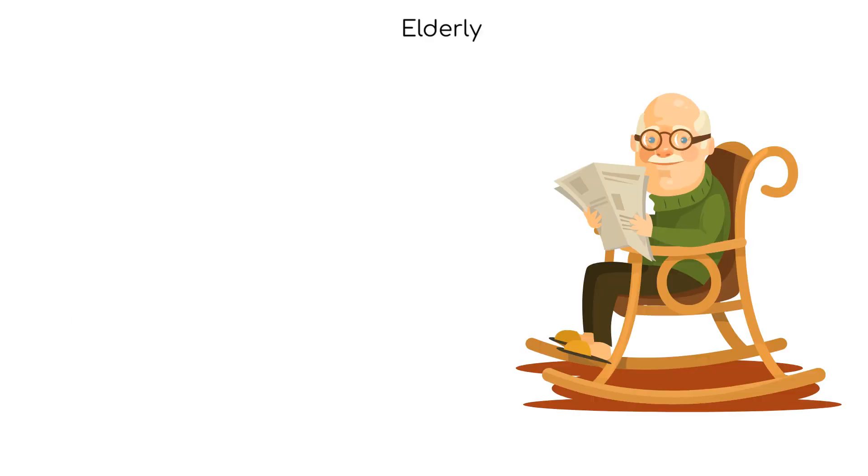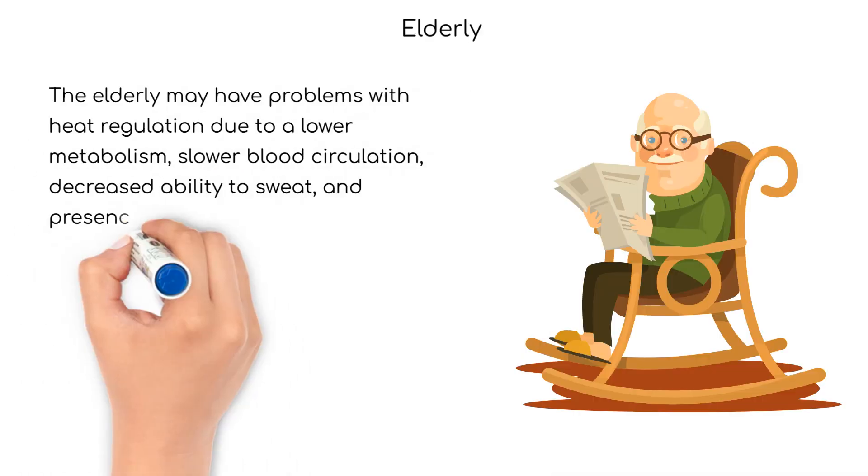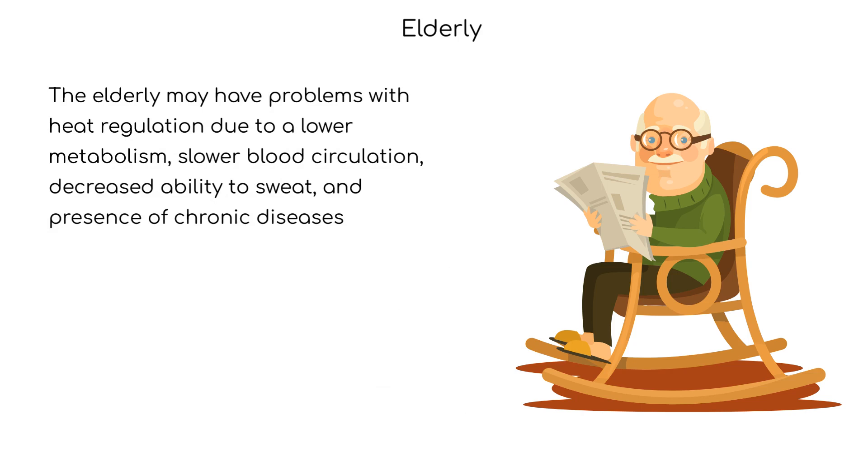The elderly may also have problems with heat regulation, due to a lower metabolism, slower blood circulation, decreased ability to sweat, and the presence of chronic diseases.